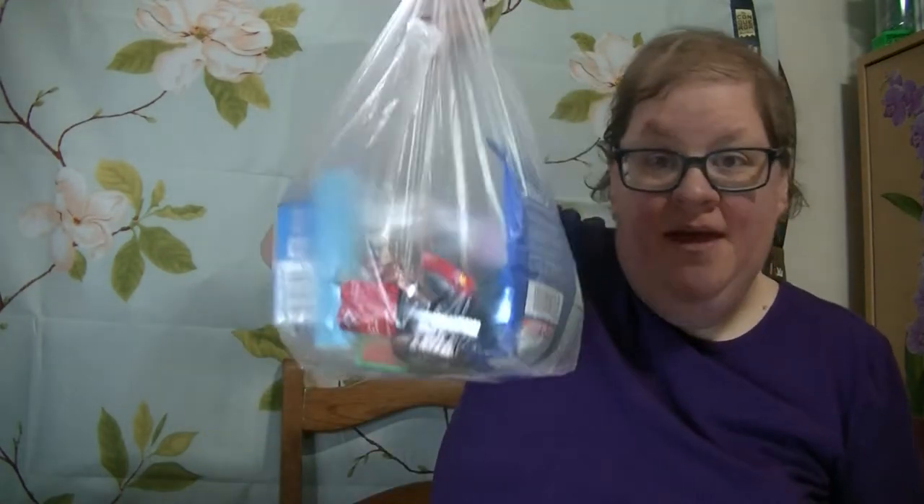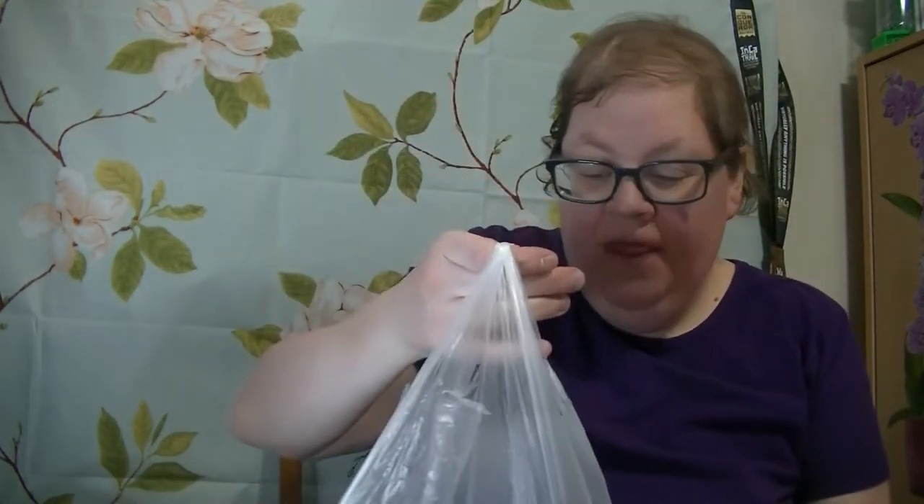Hi guys, welcome to Hello Silent Toy Reviews. Today I have got this bag full of candy and drink mix and pudding that I'm gonna be showing you guys. I won't be taste testing anything now, but I will be taste testing a couple here and there next week and the following week and so forth.